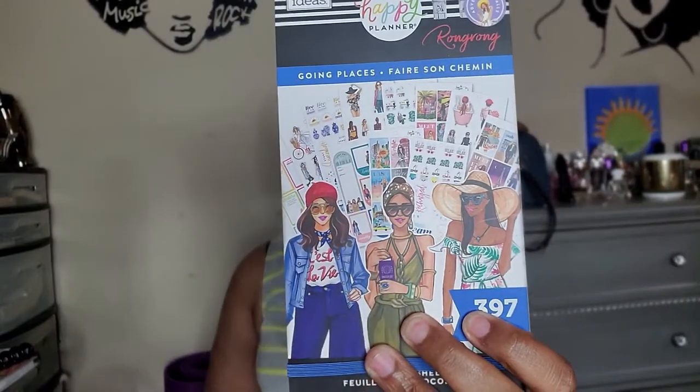Next I got a sticker book from Rong Rong — I love her art, she's really really good. I love putting her stickers in my planner to decorate it. I have this one called 'It's Going Places,' and I have a mini one from her line too. Anytime I see cute stickers from her that feel worth my while, I definitely pick them up.